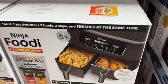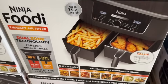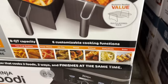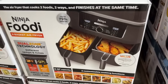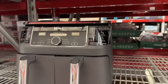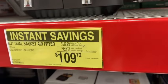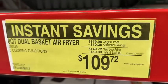They still have the 8-quart Ninja Foodie 2-basket air fryer on instant savings. This has an 8-quart capacity and 6 customizable cooking functions including air fry and roast. $159.98, save $10.26 and then another $40 instant savings, bringing it down to $109.72.